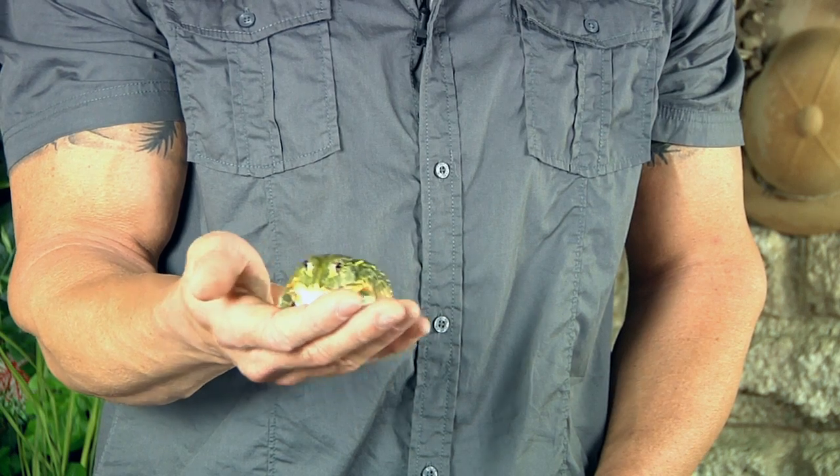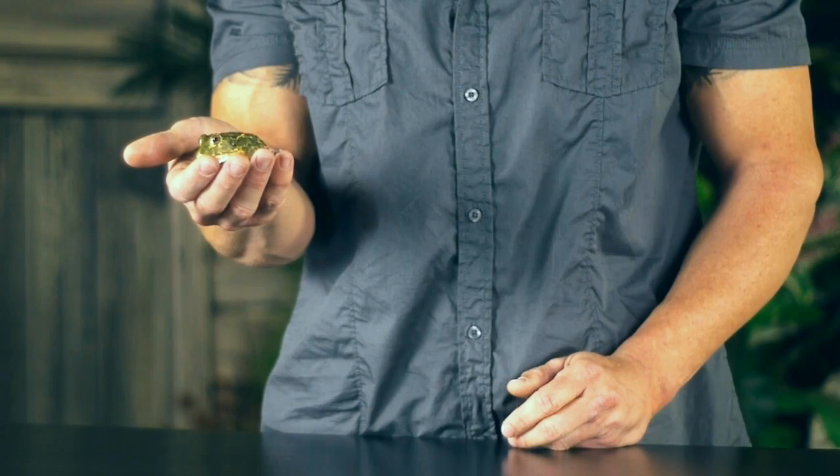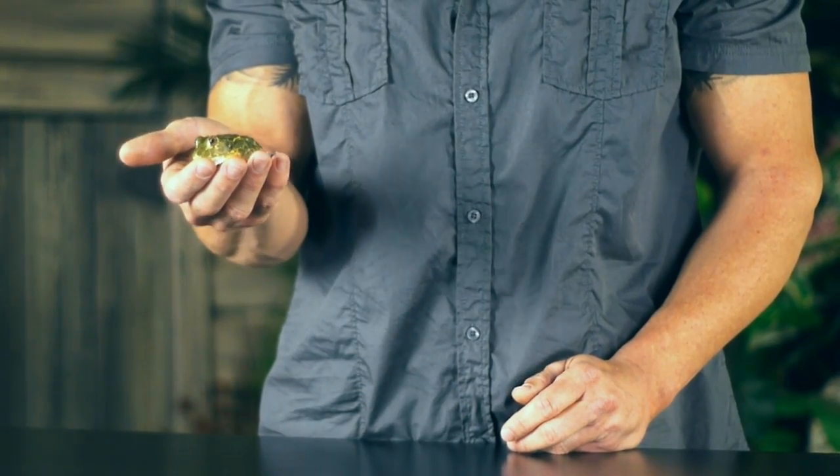Probably one of the coolest things that you could actually find in a pet store. However, this one is just a baby — about four months old. The coolest thing about these that most people don't realize is that they grow into something that's massive. And I have an adult here for you. So that little tiny frog can potentially grow up into this.